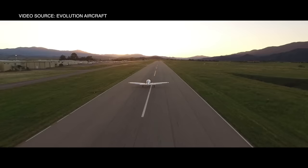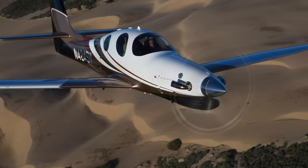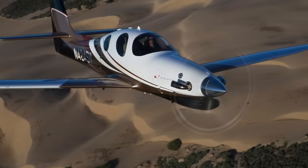Why would you consider an Evolution? Well, for one it costs about a quarter of what you pay for any of the airplanes listed so far. You can find a fairly used Evolution turbine for less than a million dollars. These airplanes are currently selling between $900,000 and $1.2 million.